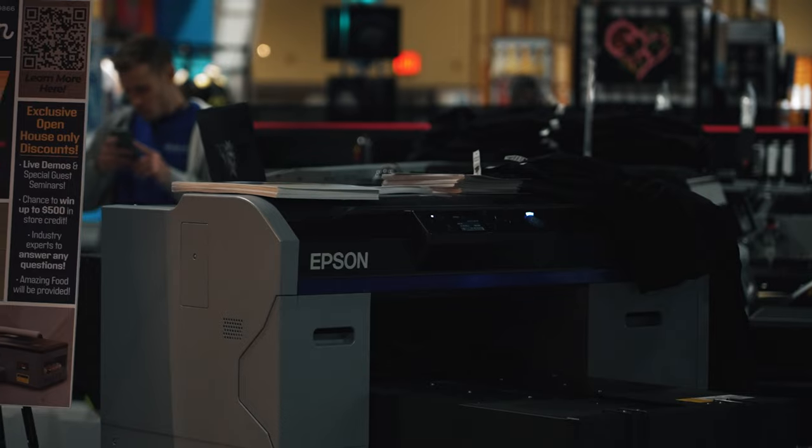Sounds like time, volume, and cost are the key factors — that's exactly right. Brandon, thank you so much for your time. If you guys are here at Long Beach or at any of the trade shows this year, make sure you stop by the STS booth — some of the best direct-to-film printers on the market.